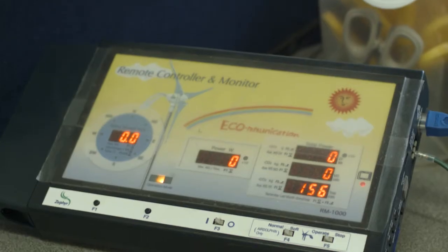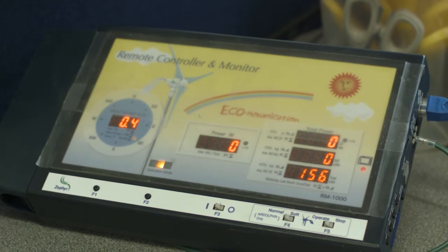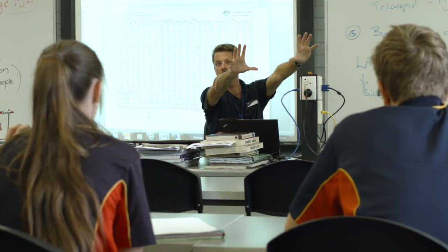We get data from the wind turbine — it has a little SD card in the box and we can take the data from that card and process it in an Excel spreadsheet.